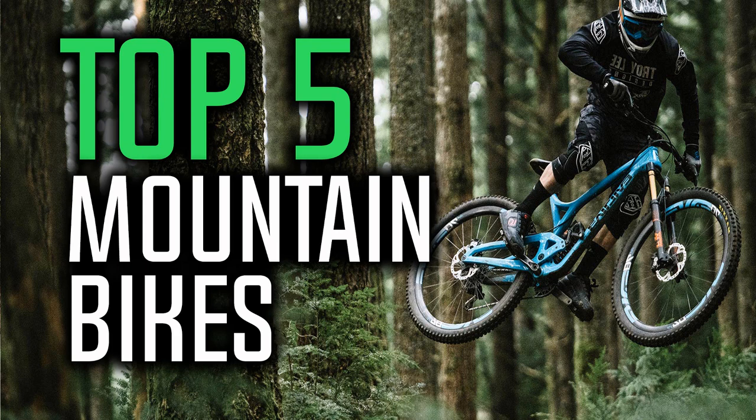I made this list based on my personal opinion and I tried to list them based on their price, quality, durability and more. If you want to find out the price and more information about these bikes, you can check out the links down in the description and the comment section below.